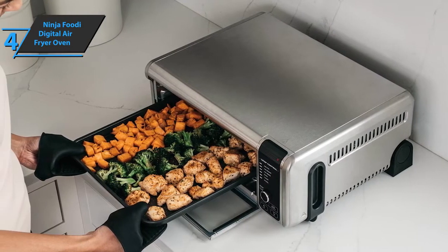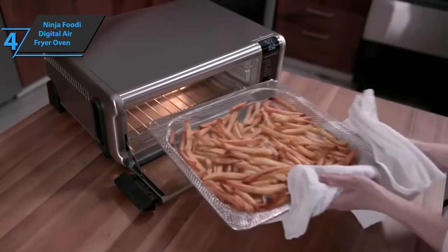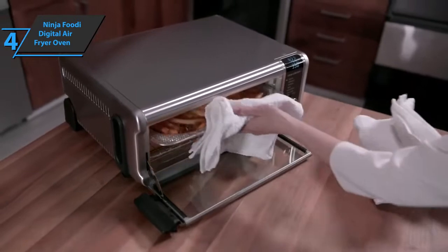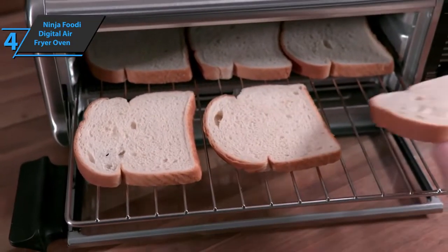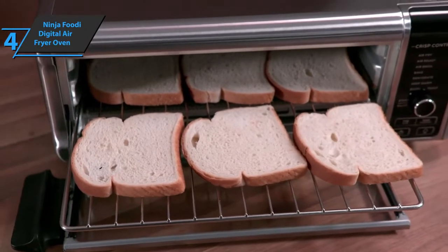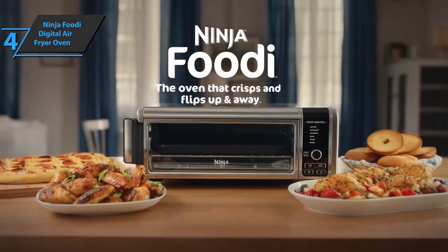This product also features a useful grill function. Vegetables, fish, or meat cook to perfection with the grill function in up to 60% less time than in a traditional oven. With the included baking tray, you can toast up to nine slices of bread at the same time. Both the baking tray and the fryer rack are dishwasher safe. Good stuff — a thumbs up from here.